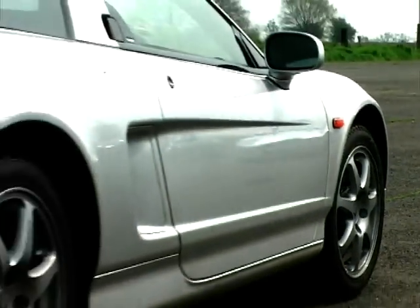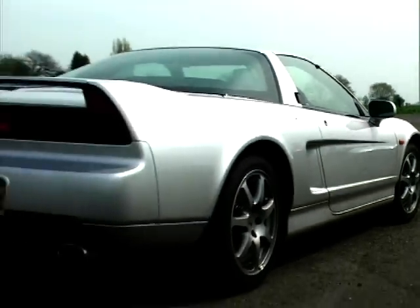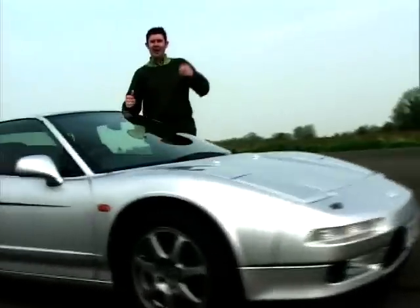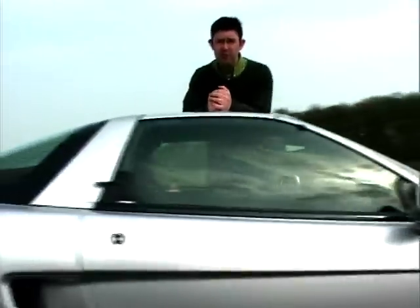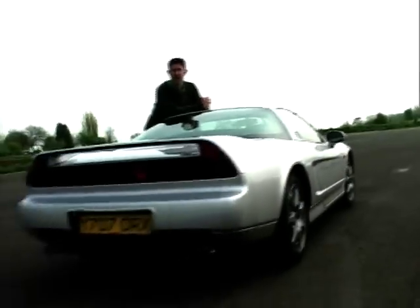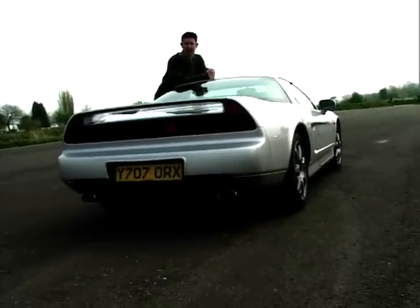Launched in Japan in 1990, it had the performance and the price to take on the Porsche 911 and Ferrari's 348. Now your Skylines and your Evos may have supercar performance, but those plasticky afterthoughts, spoilers and kits are not going to tempt your average Ferrari owner from their cars.